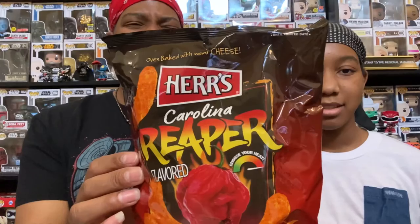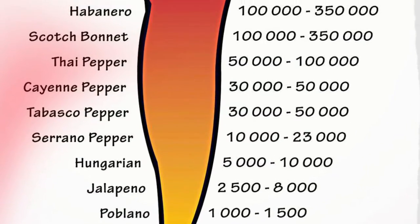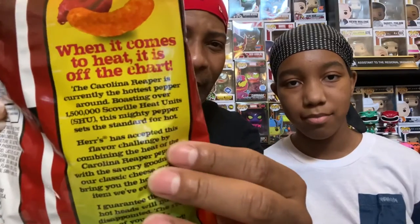Today we're doing a hot chip challenge — not even really chips, they're cheese curls: Carolina Reaper cheese curls. We were in Five Below and saw these and thought, let's go for it. They're oven baked with real cheese. Carolina Reaper is 1.5 million Scoville units — it says so right on the bag. So let's go for it, ready?